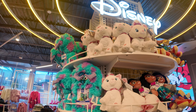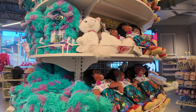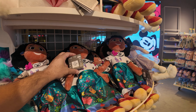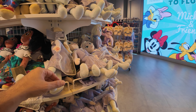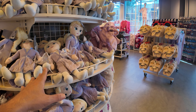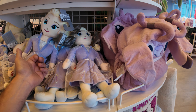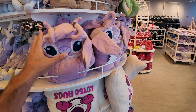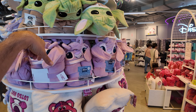We have Mirabelle, and the Sully hooded throw which is new from last week at $25. Mirabelle is $20. We have the Elsa plushes too, also $20. The little throws are $25 — the Grogu and the Angel.